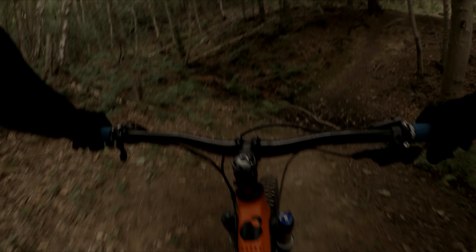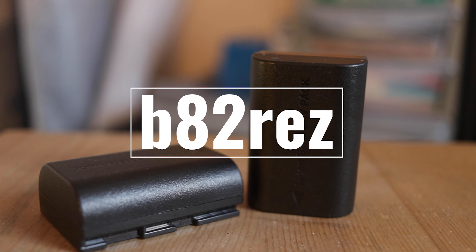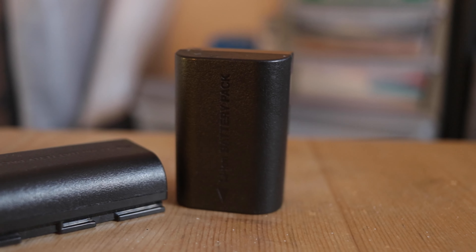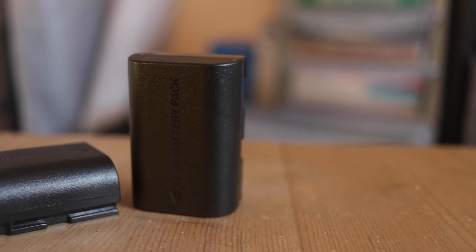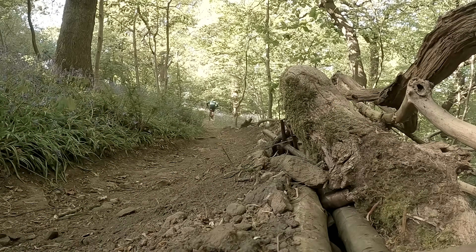Extra batteries — I'll never stop repeating this one, just do it, you'll thank me. Portable chargers also fall into that category as they're a form of battery, and of course cables, because you can't charge without the cables.